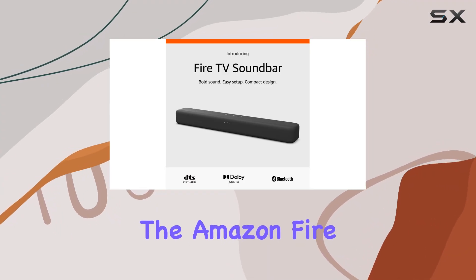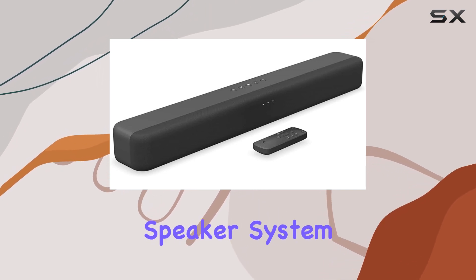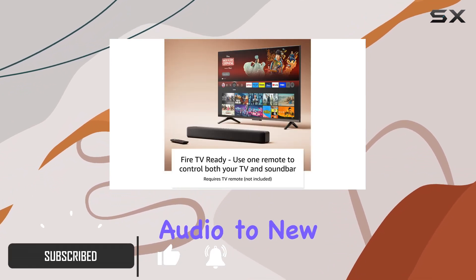Today, we're diving into the Amazon Fire TV soundbar, a game changer in the world of home audio. With its 2.0 speaker system featuring DTS Virtual X and Dolby Audio, this soundbar promises to take your TV audio to new heights.